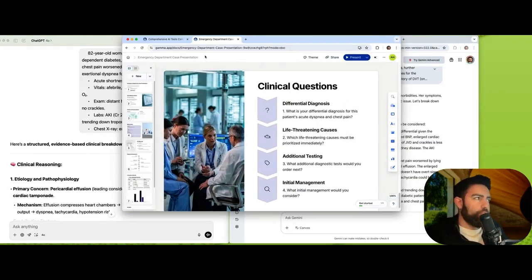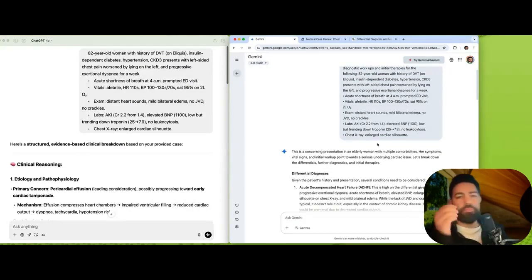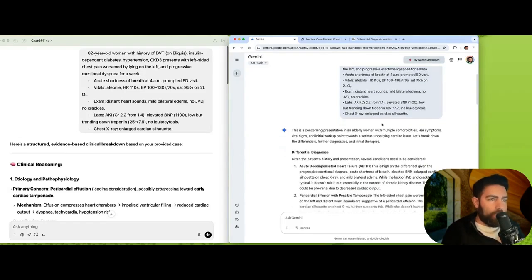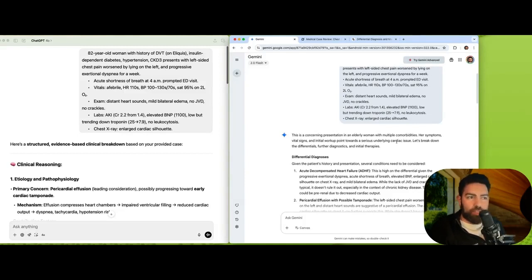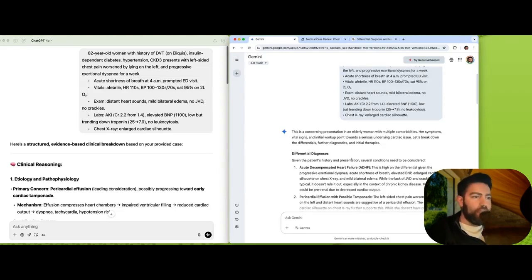We're going to go over how each tool approached this, starting with Gemini. I gave the case to Gemini, and as you can see, there's no actual imaging or EKGs in the input — it only knows what we tell it. If I say 'enlarged cardiac silhouette' but the radiologist noted other findings that I didn't include, that data is left out. This applies to every AI tool: if you don't give them correct, complete input, they will assume that is the only finding. Currently, most of these tools cannot analyze imaging directly, so it's very important to read your own images and be trained in doing so.